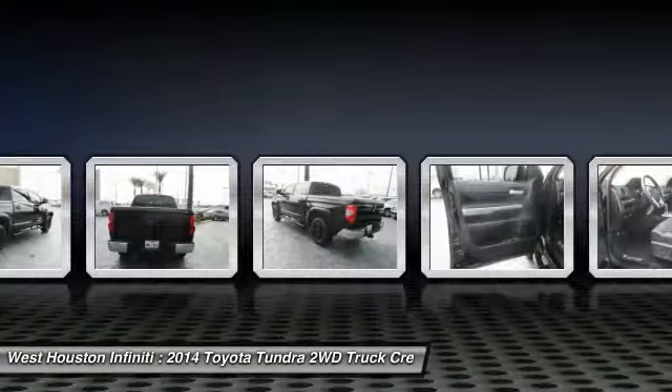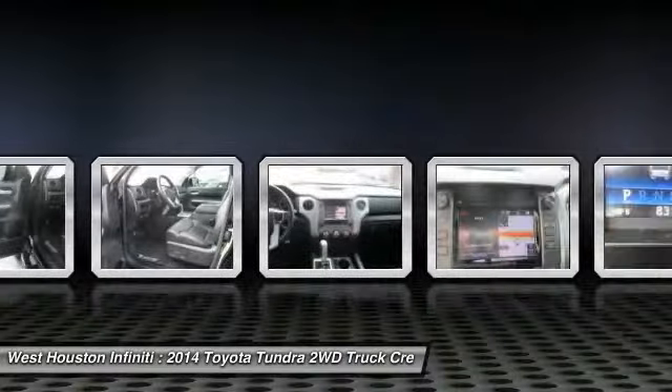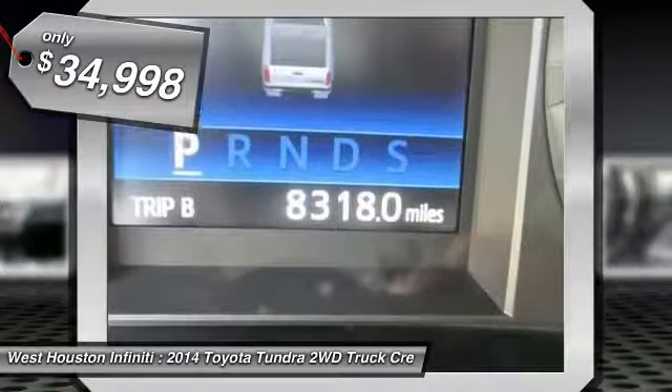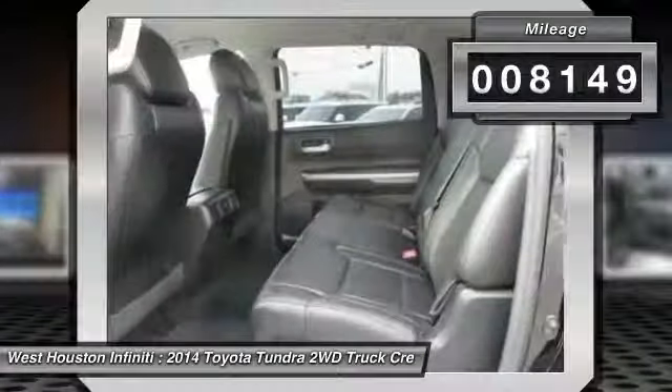And tailgate assist. With a towing capacity of up to 10,000 plus pounds and a payload capacity of over 2,000 pounds, the Tundra is the perfect mix of power and efficiency and is priced below $35,000. This vehicle has less than 9,000 miles.